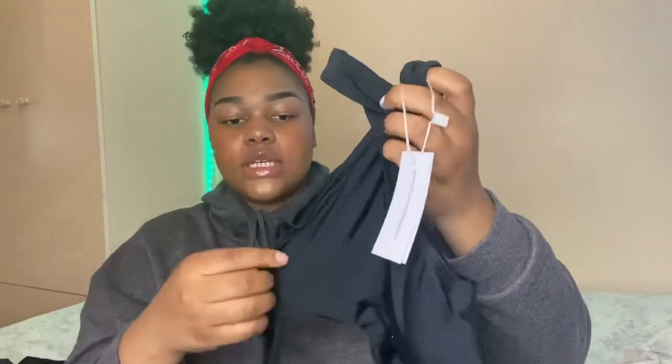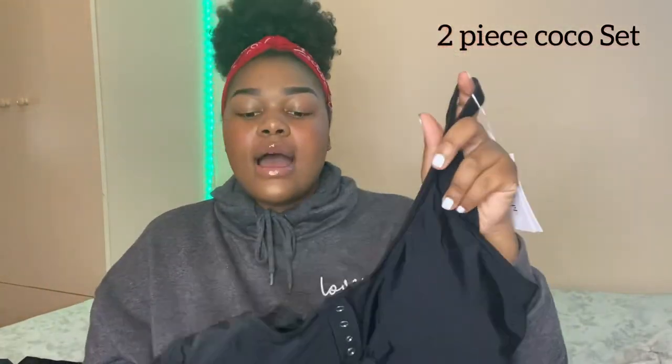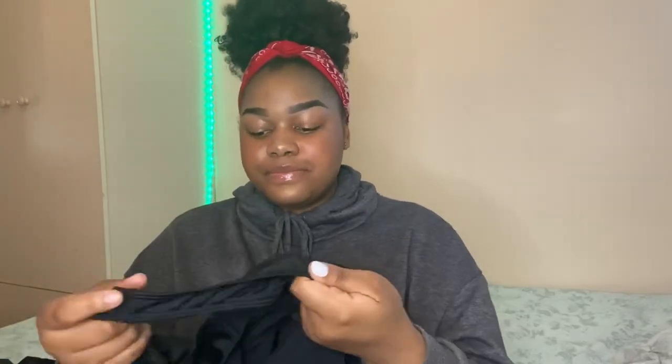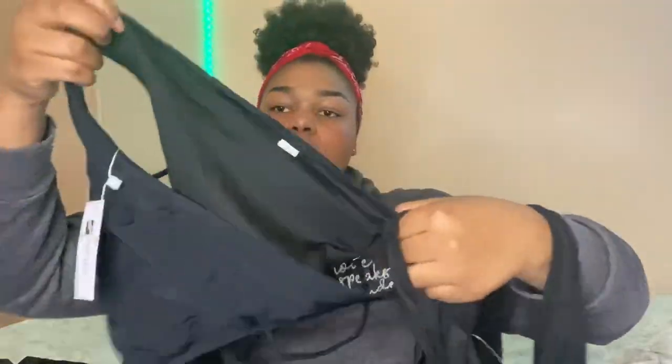The first swimsuit is a two-piece cocker set made from spandex and nylon. The pants are high-waisted and I got this in a size large. The top is padded with no underwire. I'm going to try it on now and show you how it looks.